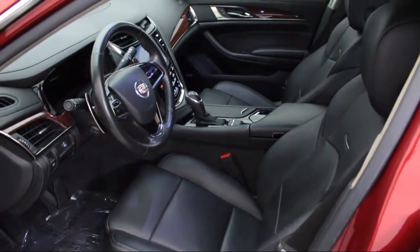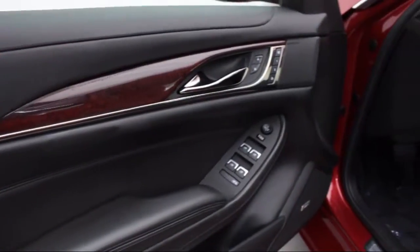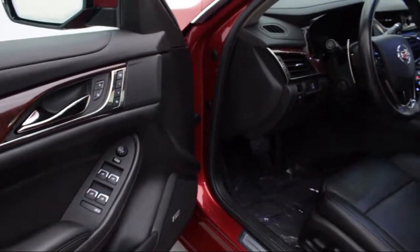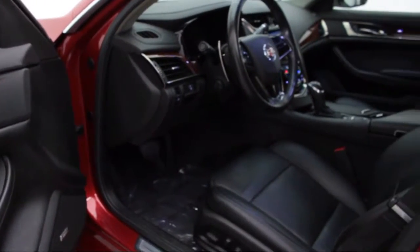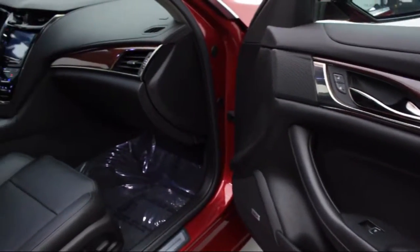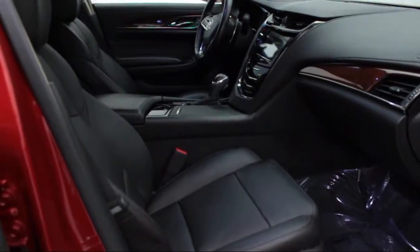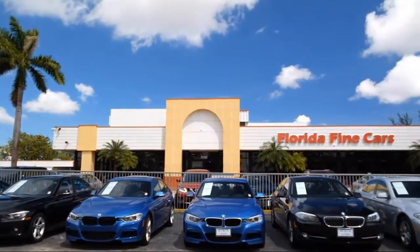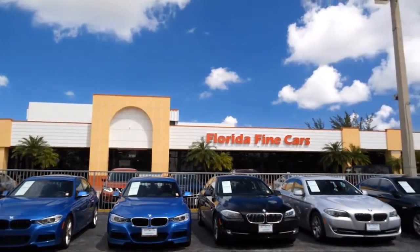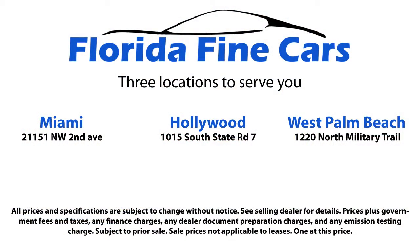Thank you for taking time to look at our vehicles. We understand that there's a lot of dealerships to choose from, and we greatly appreciate you giving us the opportunity to serve you. Contact us today and we'll answer any questions you might have. Thank you for joining us today, and we'll see you in the next video.